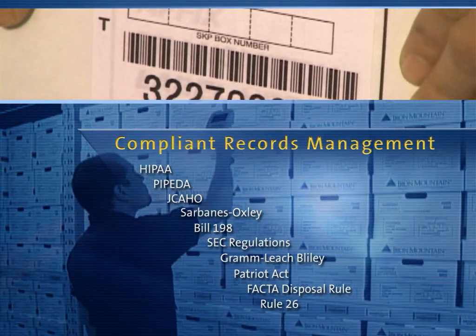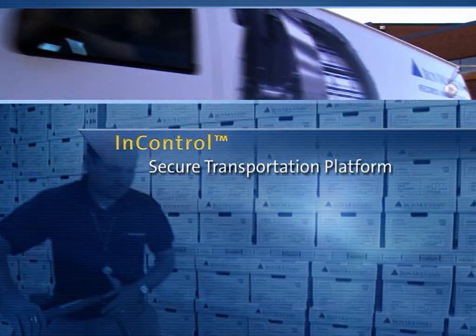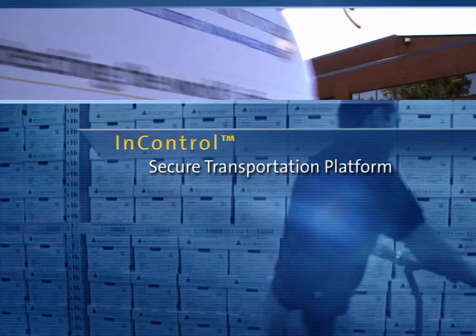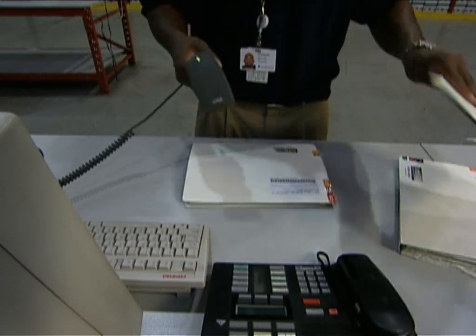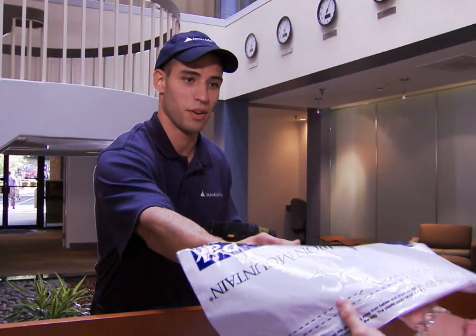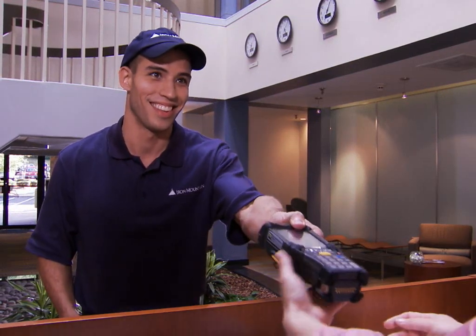Our inventory systems and our InControl secure transportation platform create a secure, auditable chain of custody for every record under our care. This is part of our unique triple check process that ensures the integrity of your order and accuracy of your inventory. Let's go inside Iron Mountain to see how this is done.